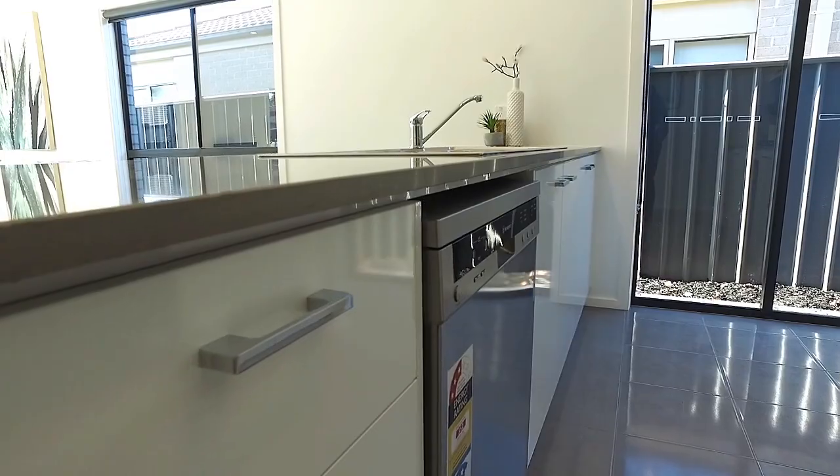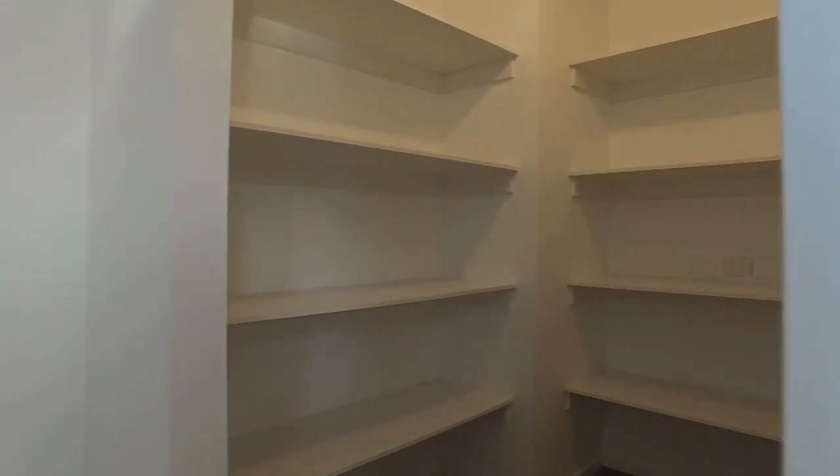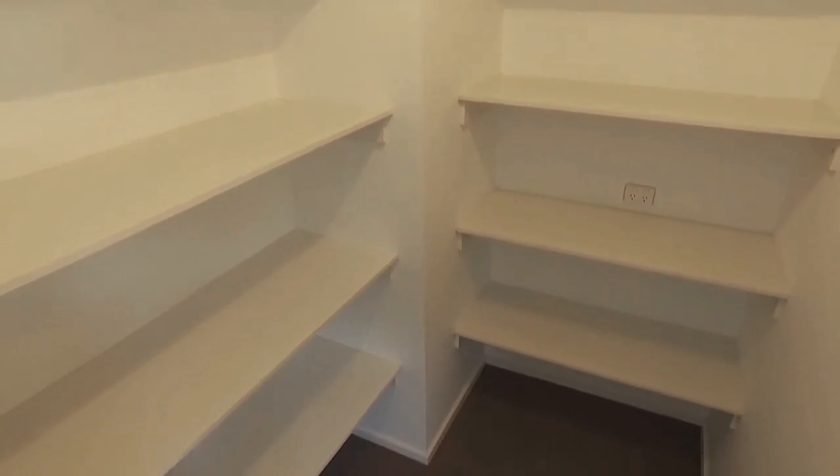This kitchen is amazing — you will just love the benchtops, heaps of cupboard space, and one of my favourite things is the huge walk-in pantry.